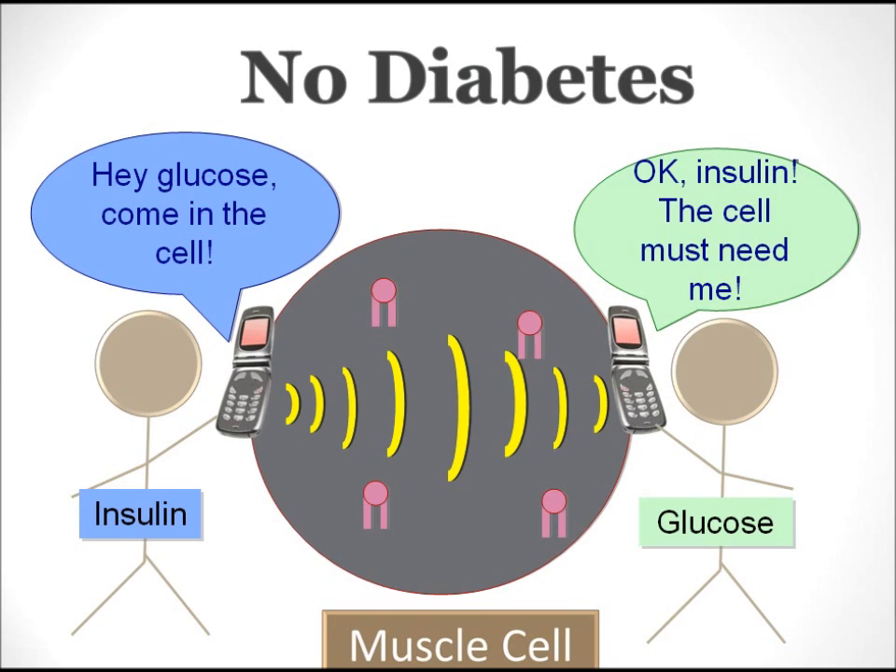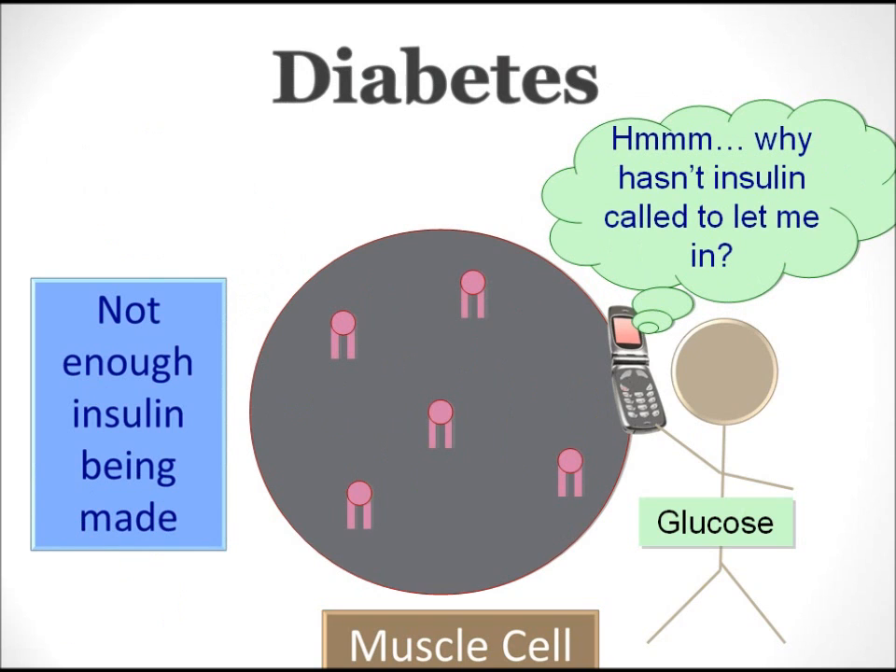In a body without diabetes, the insulin first binds to the muscle cell. Insulin then sends a signal through the cell to glucose. Let's think of this signal like a cell phone call — insulin picks up the phone and calls glucose to tell them to come inside the cell. In a healthy body with no diabetes, the cell signal is very good, so glucose receives the call. Glucose can then enter the cell and be used by the body for energy. If glucose is in the cell, it means there's less in the blood. That's why people without diabetes do not have high blood sugar.